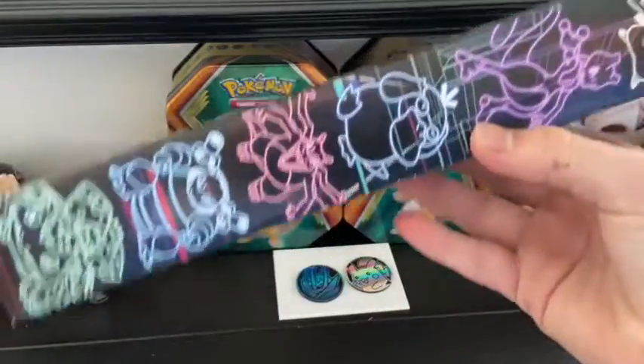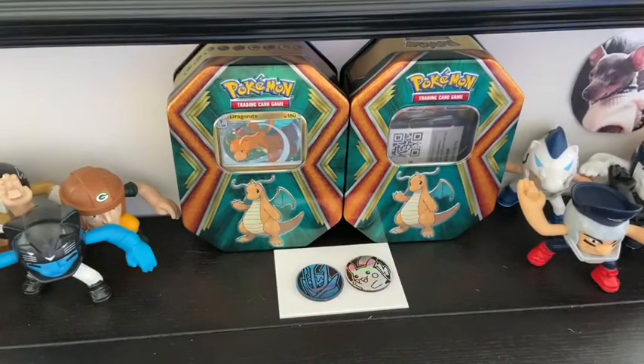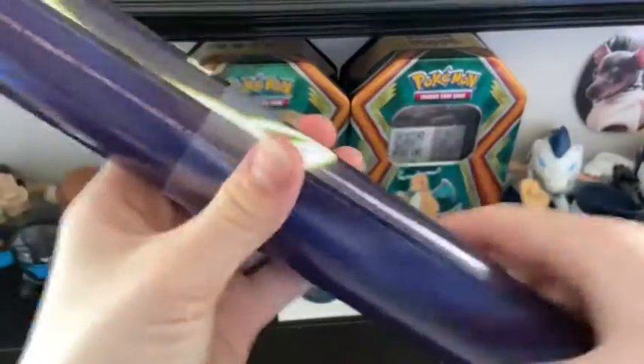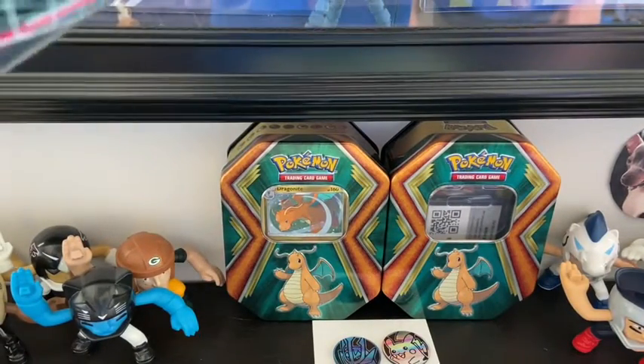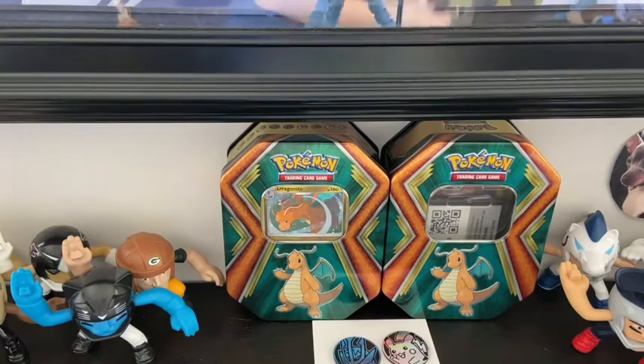Now we have this random mystery poster — never seen these before. It looks like I don't know what we have; I think that could be a Pikachu. Looks like Pikachu. I think we have two of them. Mewtwo — I can't even see that on the camera, but it's a Mewtwo poster. And then a Pikachu poster.